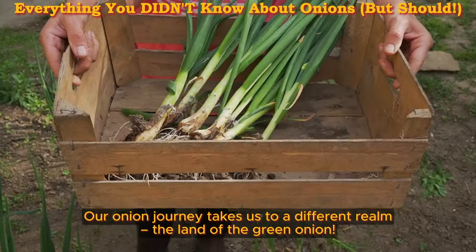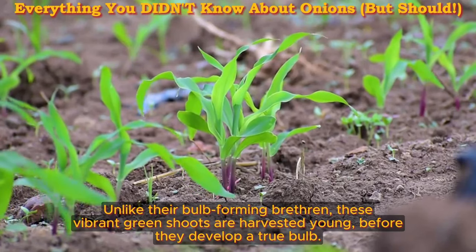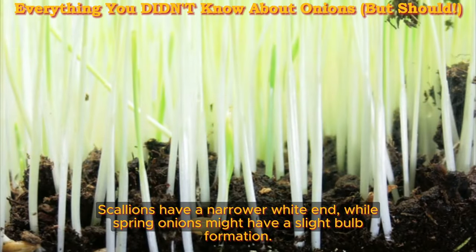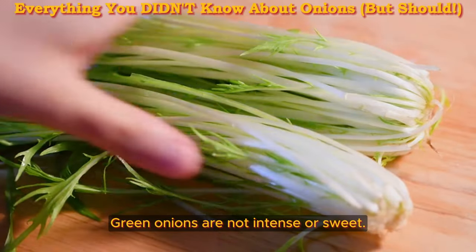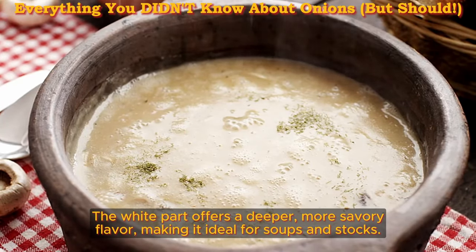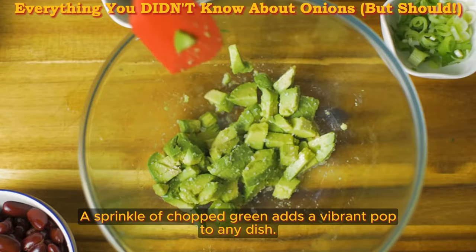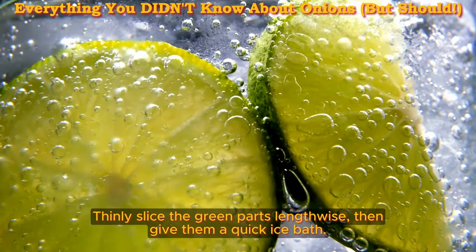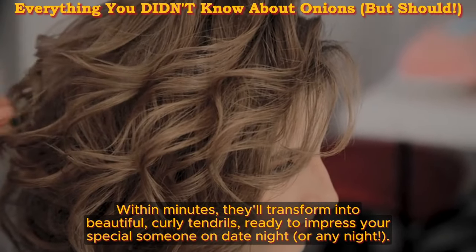The freshness power of green onions. Our onion journey takes us to the land of the green onion — unlike their bulb-forming brethren, these vibrant green shoots are harvested young, before they develop a true bulb. Scallions and spring onions are basically green onions with minor distinctions: scallions have a narrow white end, while spring onions might have a slight bulb formation, but for most culinary purposes they're interchangeable. Green onions are not intense or sweet — their strength lies in vibrant freshness. The white part offers a deeper, more savory flavor ideal for soups and stocks, while the green part adds brightness and sharpness. For a garnish upgrade, thinly slice the green parts lengthwise and give them a quick ice bath — within minutes they'll transform into beautiful curly tendrils.